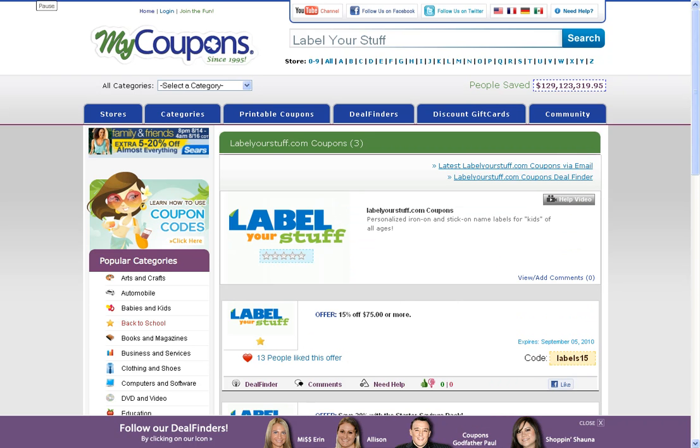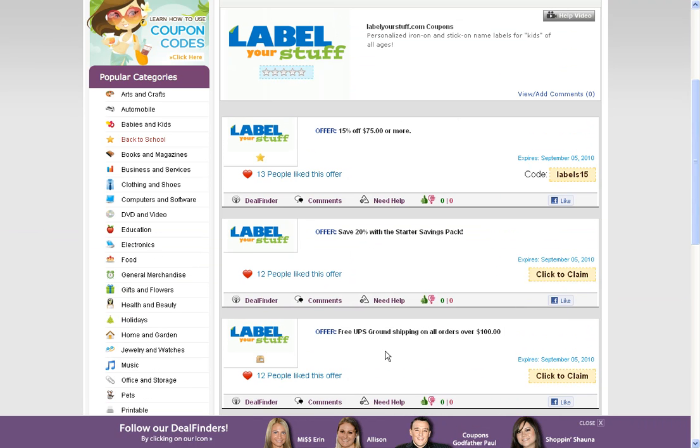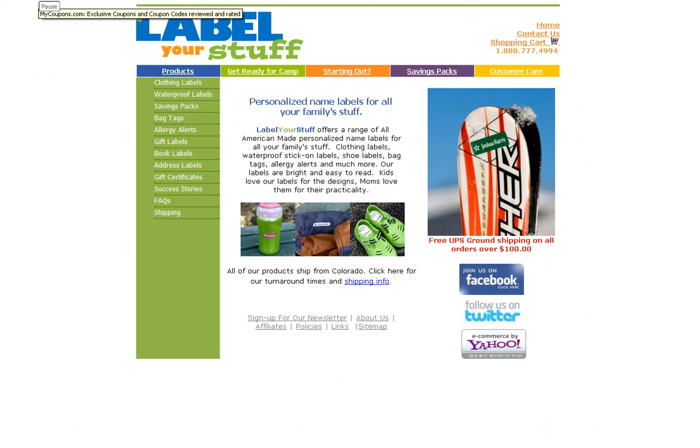You can see we have a number of different codes and promotions. So let's take a look at the bottom offer for free ground shipping. Click on click to claim. This will then send you directly to the LabelYourStuff.com merchant page.